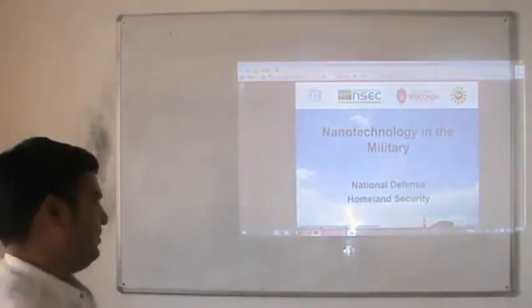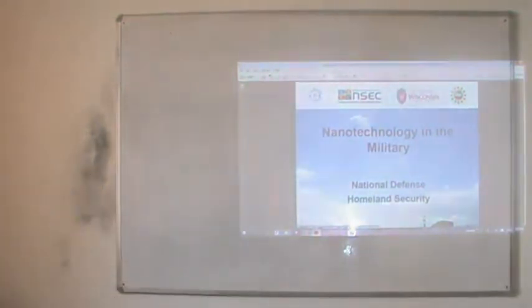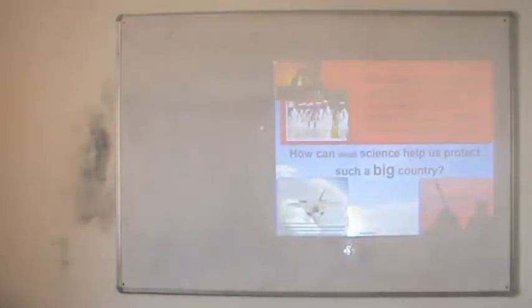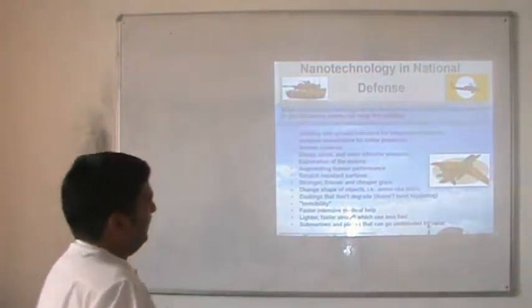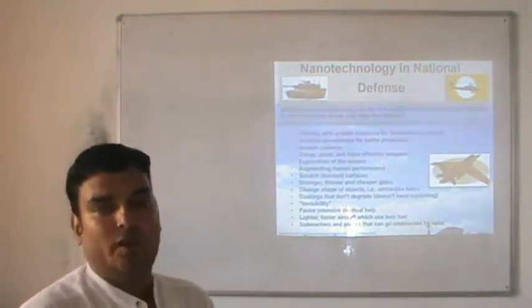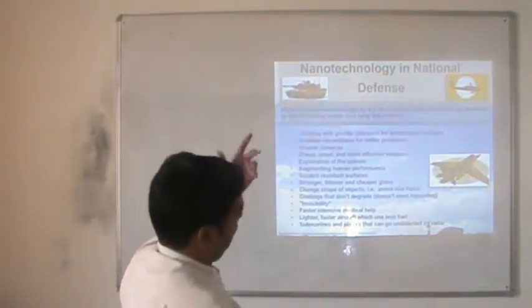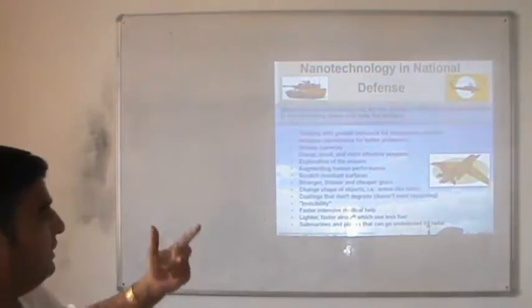We can also talk about the applications of nanotechnology in defence, where a number of things can be modified. What can nanotechnology do for the military? How can nanomaterials, nanotechnology, nanoparticles or nanosynthesis be used in defence applications? The first one is clothing with greater tolerance for temperature changes — in most countries, temperatures vary from minus 40 or minus 50 to plus 40 or plus 45 degrees — so how can we make clothing that handles such extreme temperatures? The second one is increased surveillance for better protection.